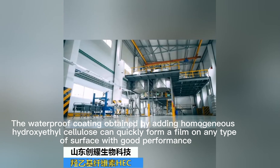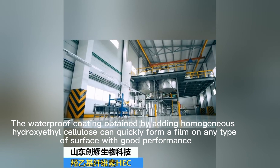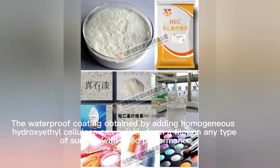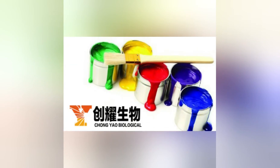It also helps to improve the flexibility and gloss of the coating. The waterproof coating obtained by adding homogeneous hydroxyethyl cellulose can quickly form a film on any type of surface with good performance. It has good elasticity, air tightness, and water resistance.